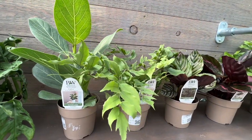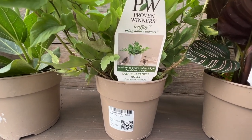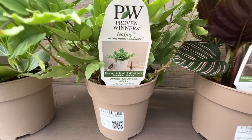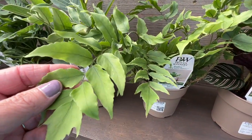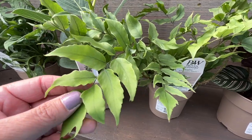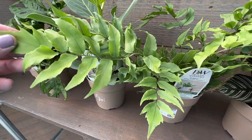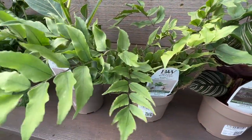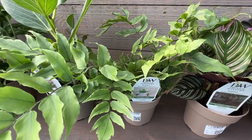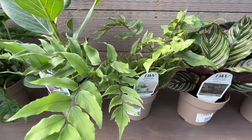We have a fern next — this is the dwarf Japanese holly fern, and I'm not even going to try to pronounce this one. Let's go in and take a look at the foliage. There's a little hue of silvery blue to this — not as much as another fern we'll be talking about in just a minute — but it's got a nice airy habit, a really full plant. So if you're looking for some fullness with a houseplant, this would give you a little fullness to the space.